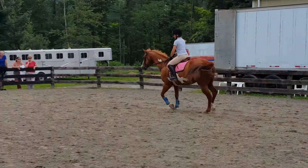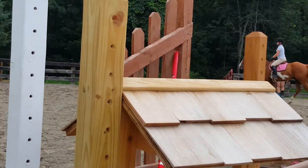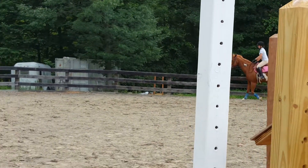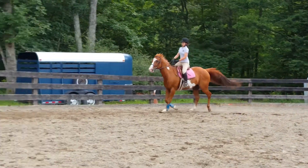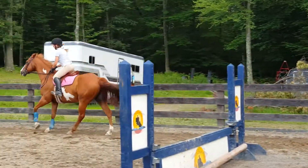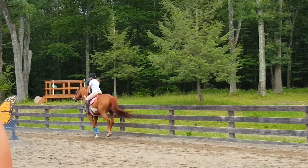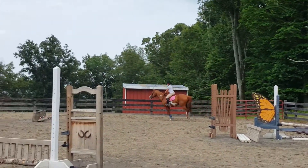Rated size canter. Get him through the corners. No tipping. Outside shoulder. And now don't keep pushing, just maintain rhythm.